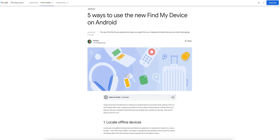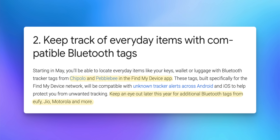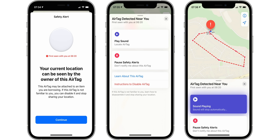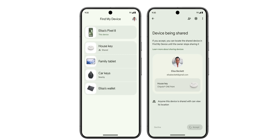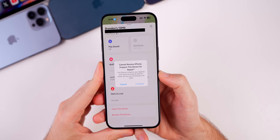iOS 17.5 also adds cross-platform tracking detection, allowing you to receive unknown tracking alerts when third-party trackers are following you — not just AirTags anymore. Google recently launched their Find My Device network and partnered with Apple to allow third-party trackers such as Chipolo and Pebblebee to send 'found moving with you' alerts across both Android and iOS. So now if someone is trying to track you with a tracker from Tile, Chipolo, Samsung, Eufy, or Pebblebee, you'll get a notification even if the device was paired with an Android.